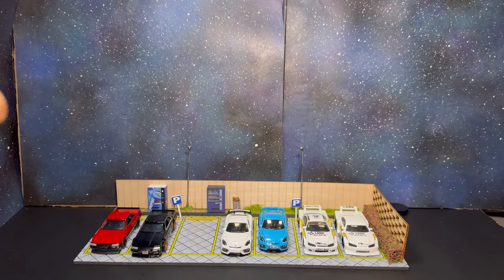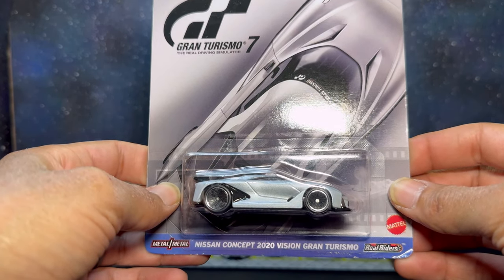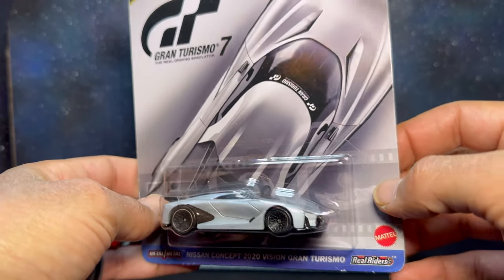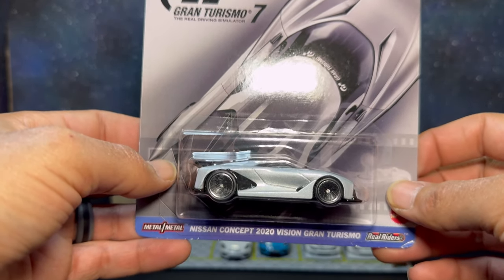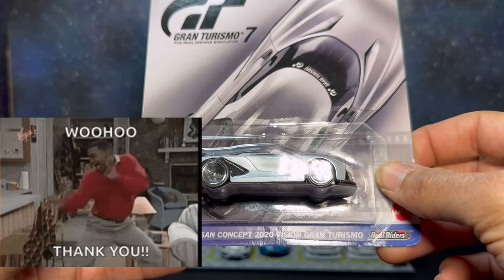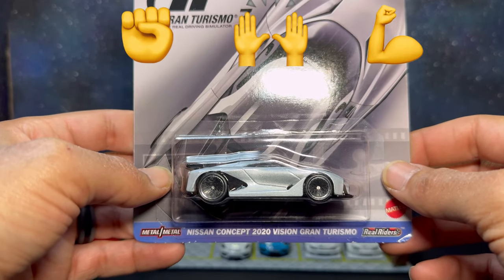Last up is from the Pop Culture series this year — the Nissan Concept 2020 Vision Gran Turismo. This was a car in Gran Turismo, and I have a good collection of Gran Turismo cars. I picked this up from Mr. Bill, who found a couple and grabbed an extra for me — shout out to Mr. Bill for holding it down.